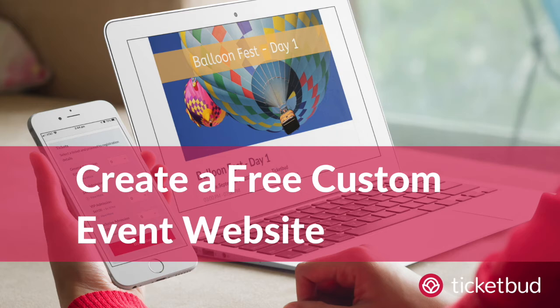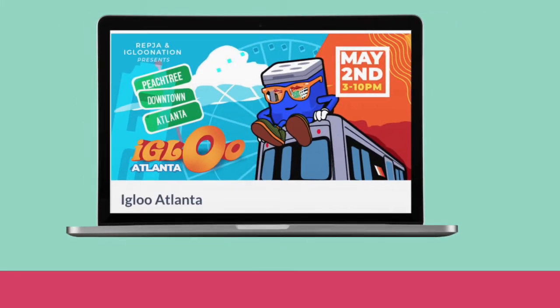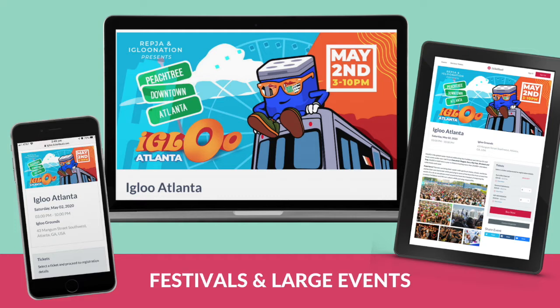With TicketBud, you can create a free custom event website to sell tickets or register people for your event. Build awesome event pages like these, customized for your brand and mobile-optimized for all devices. Perfect for festivals and large events.